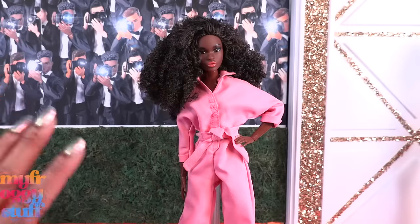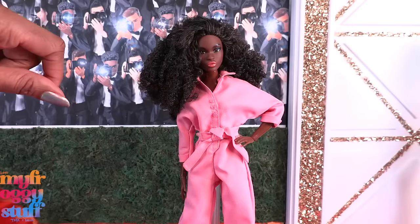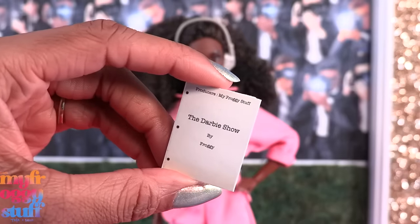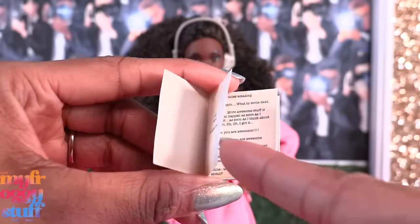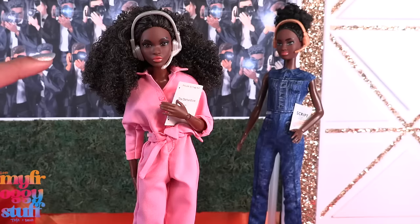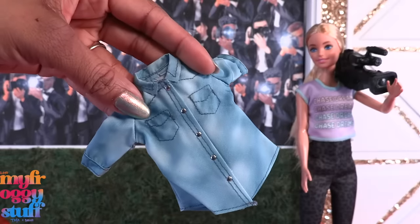For the Director, we can go with a pink jumpsuit — it came with a petite Barbie but it can fit a classic — or we can just play into Barbie the Movie and go with a pink jumpsuit. I grabbed a Barbie headset, I think it was from the Video Game Programmer. And I have one of our printable scripts available on our blog, myfroggystuff.blogspot.com — it has a few pages and words — so our little inspired Director is totally ready to start filming.